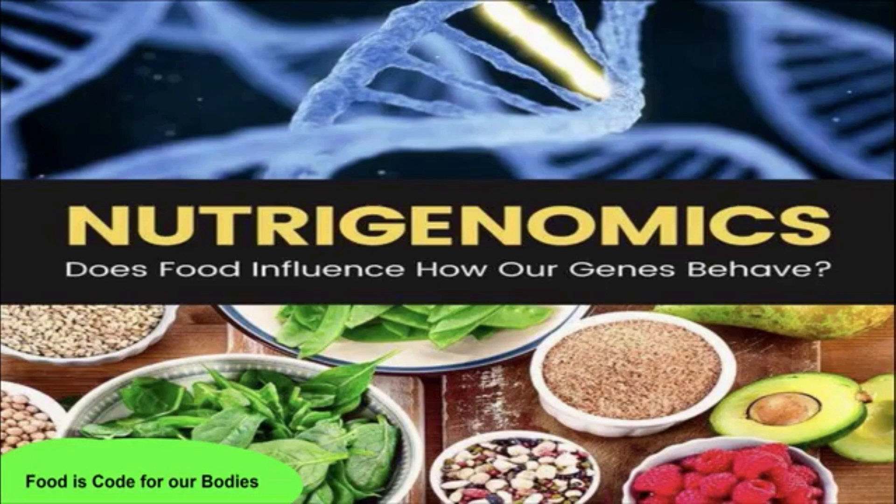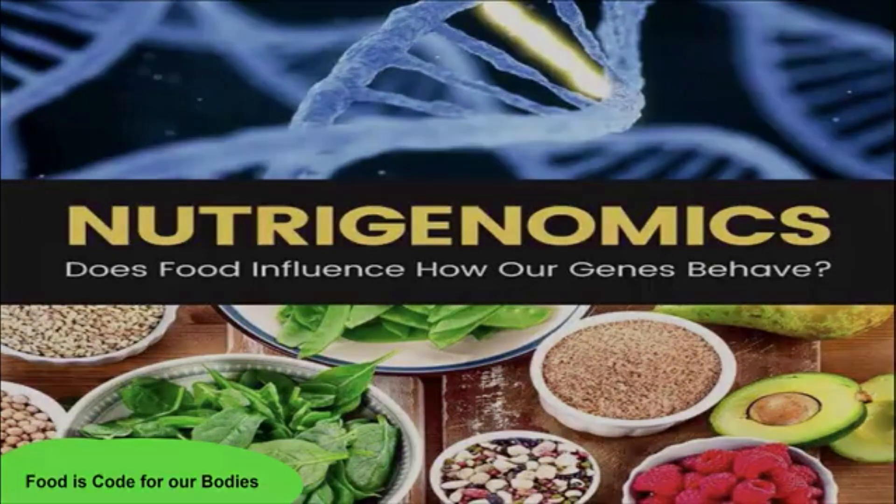Remember, food is more than just calories and nutrition. It also acts as a code for our body's cells and our instruction set in our DNA.